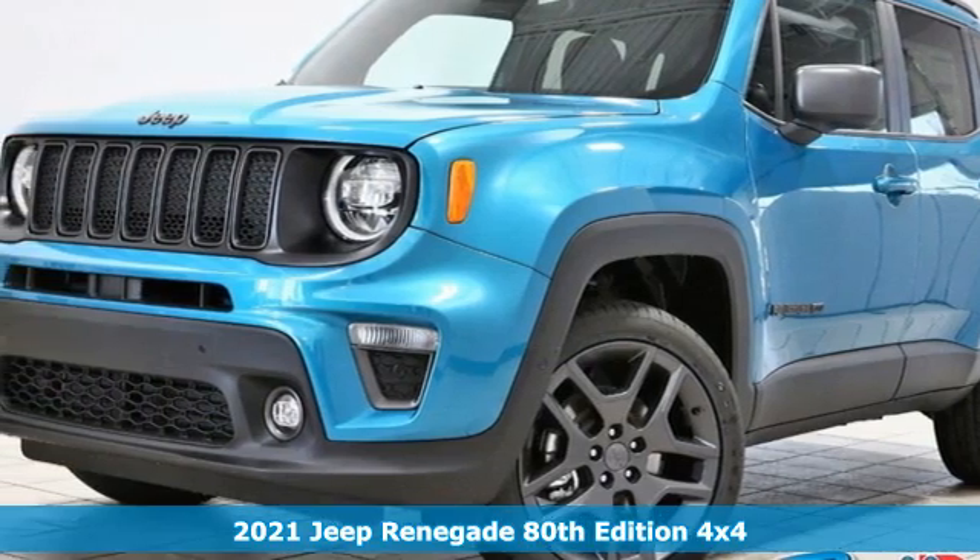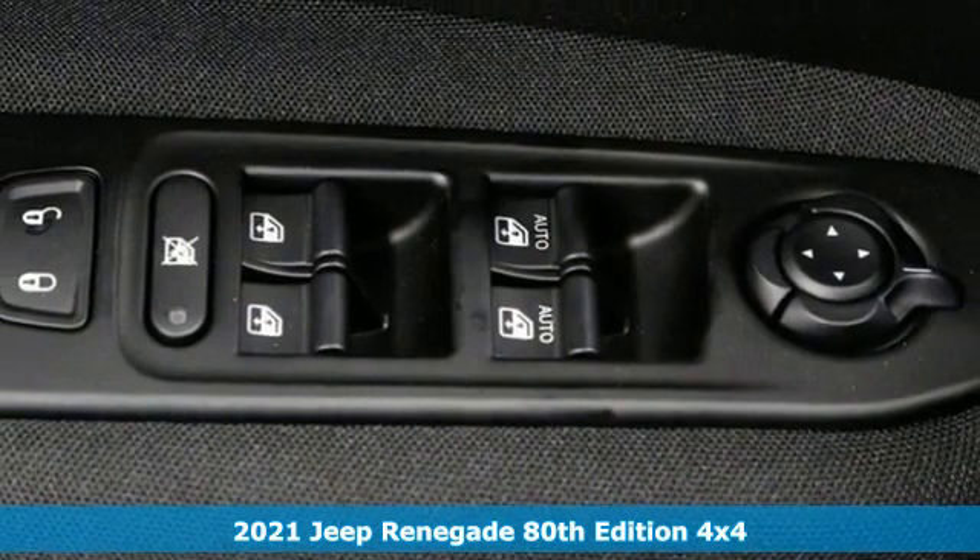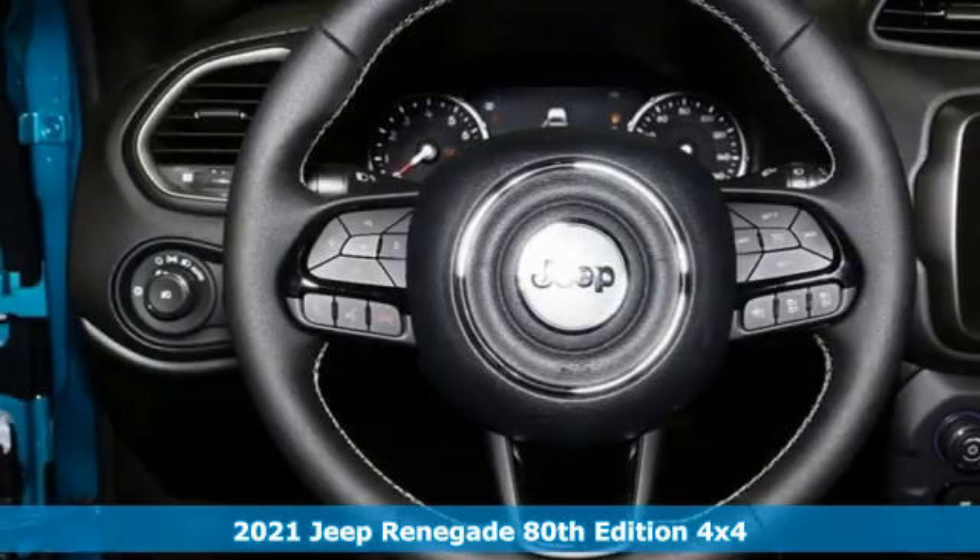It's a new 2021 Jeep Renegade. The Jeep life fits your life. You'll look forward to every drive with features like these.